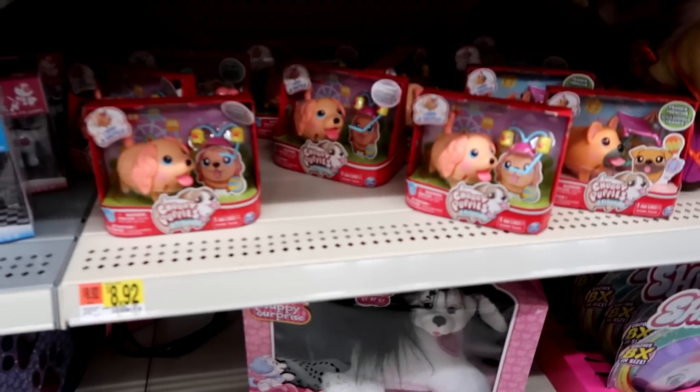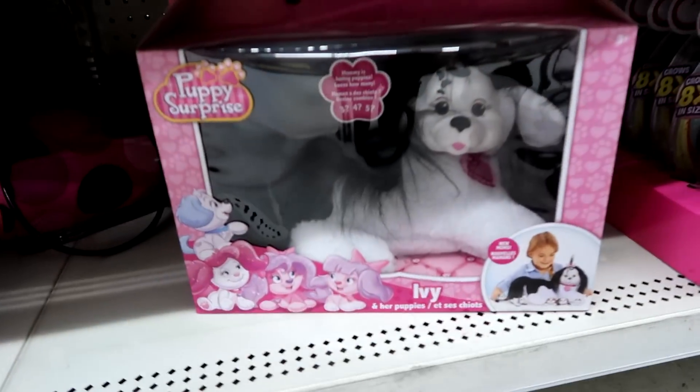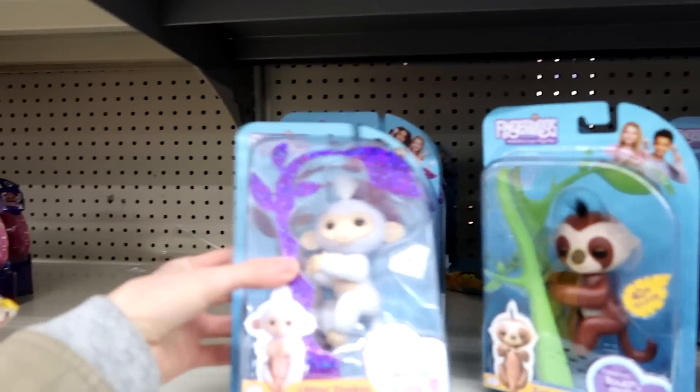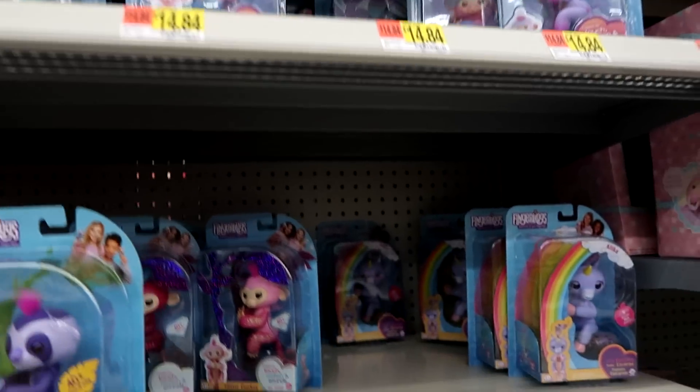We have the Chubby Puppies, which are literally all this one. That's so cute. There's a puppy — Ivy, Schnucks. And then we have, of course, Fingerlings. We have the Sloths, the Glitter Monkeys, the Two-Tone Monkeys, and a Unicorn.